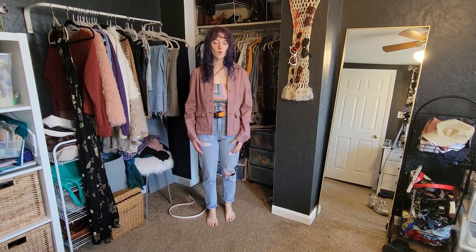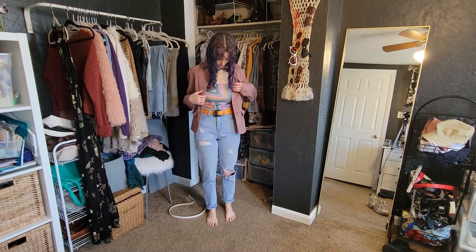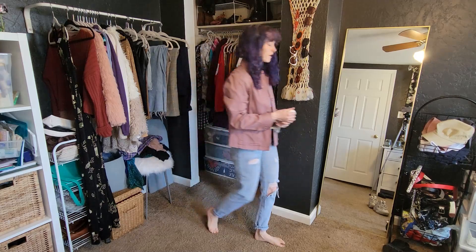It's perfect. No notes. I ended up pairing these with my white Filas, and this is what I wore on day one in New Orleans.